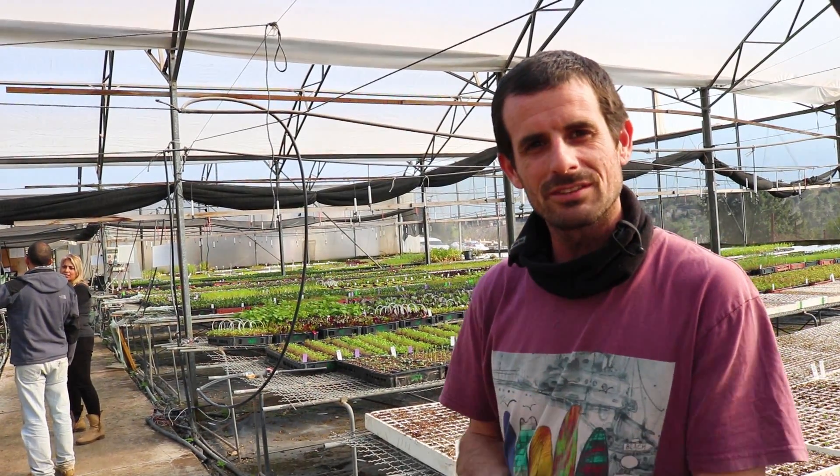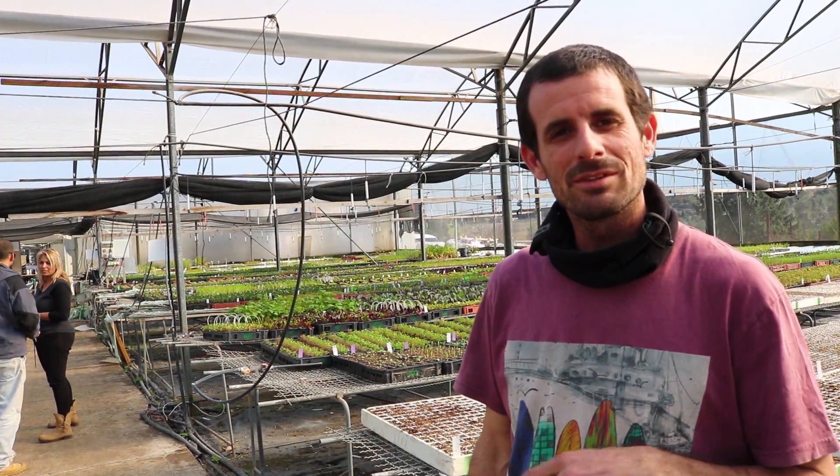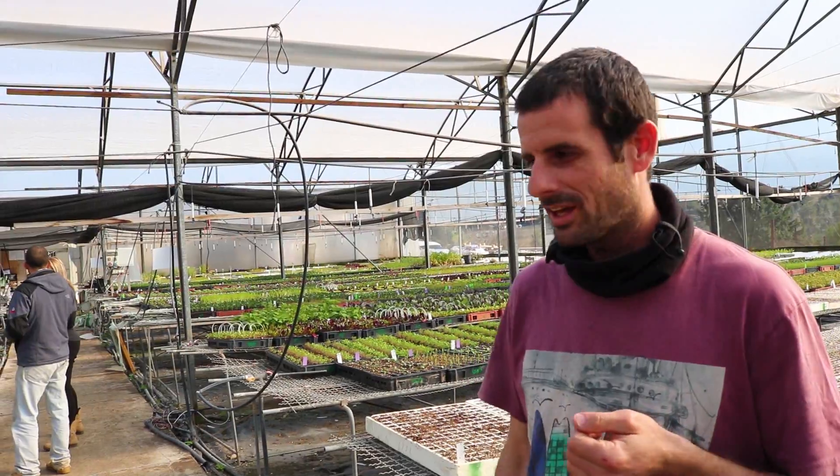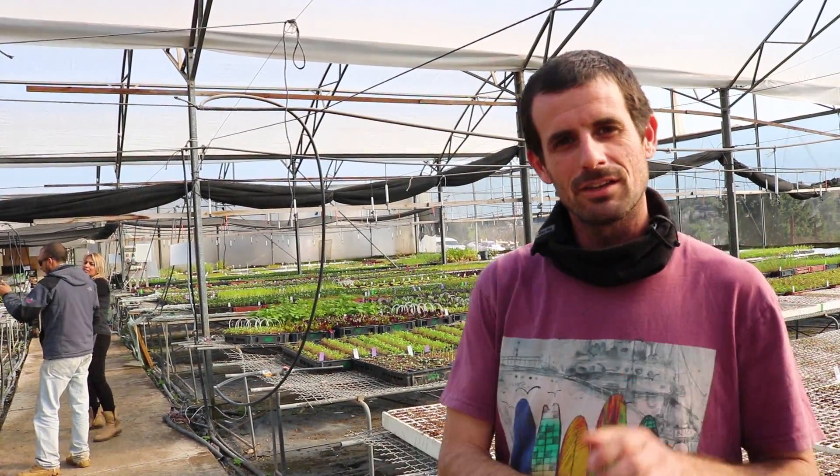The company is from Israel. We're here in the place called Ya'ad. My company name is Leket and we grow transplanting vegetables.